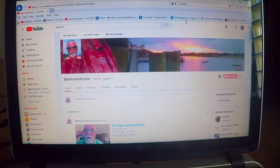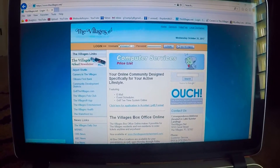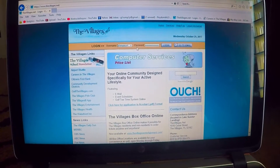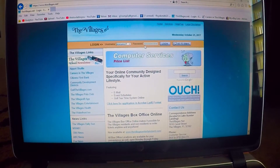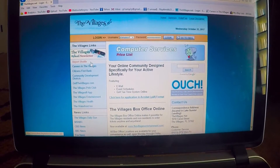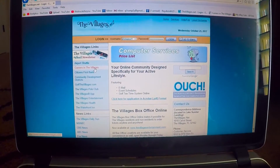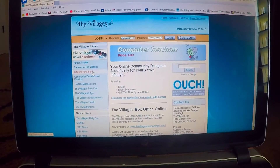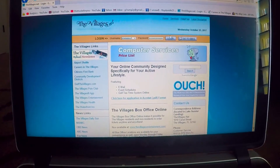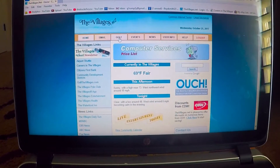First thing you've got to do is go to villages.net, which I have up here. This has automatically got me logged in. All kinds of stuff is on here: airport shuttles that you can arrange to go to the airport, careers in the villages, Citizens First Bank, Community Development District — just all kinds of information on here for residents. So that's it to log in, and then I'm going to hit golf.